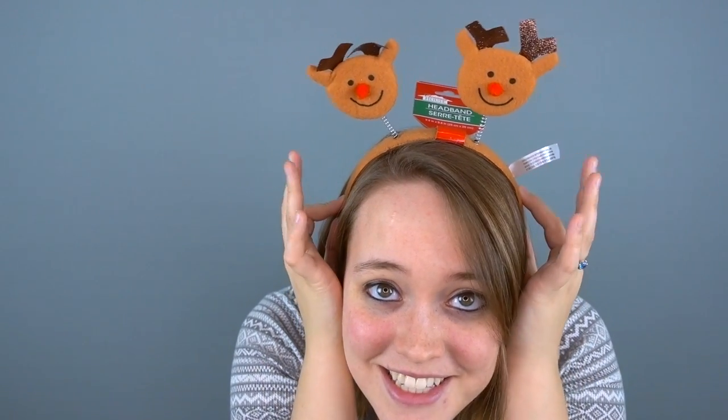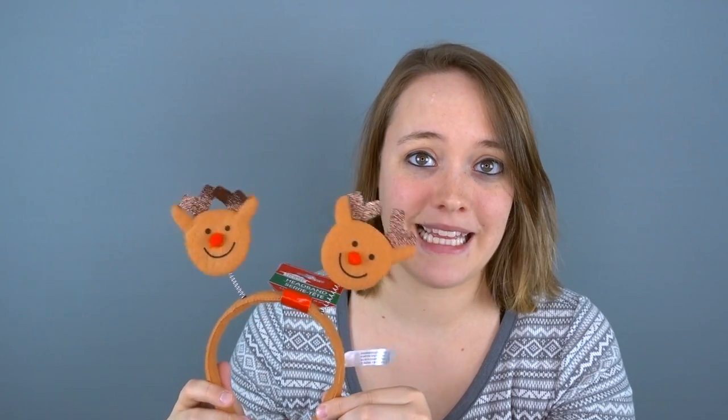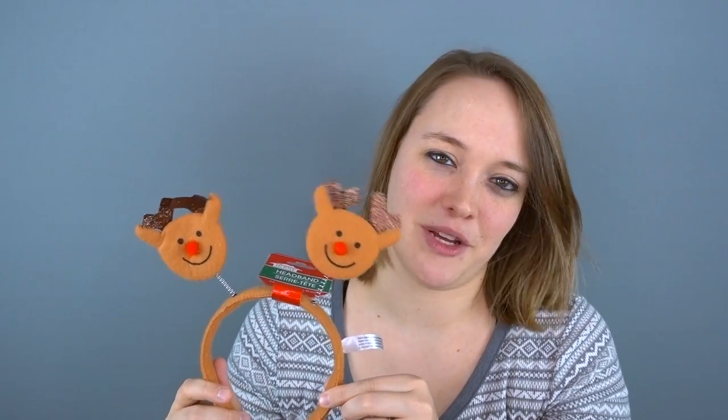The next thing I got is not a decoration, but it's for little miss Revelyn — these little reindeer ears. I thought she might have fun with them. I really don't know if she'll let me put them on; she may try to put them on herself. I'm hoping she'll actually want to wear them, but we'll see.